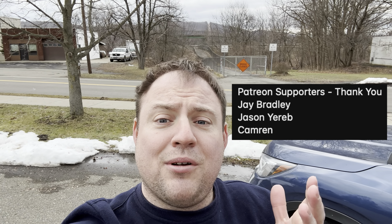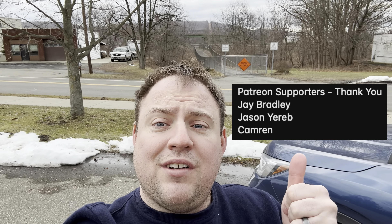So thank you to my Patreon supporters — I really appreciate you guys. If you like the video, make sure to give it a thumbs up, click subscribe down below, and yeah, let's go take a look at Binghamton's next big demolition project from the air.